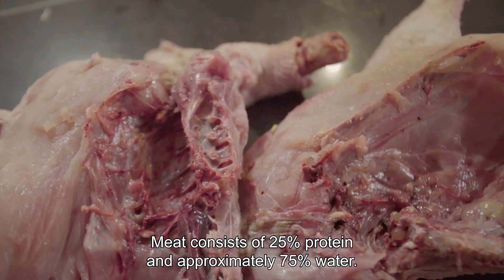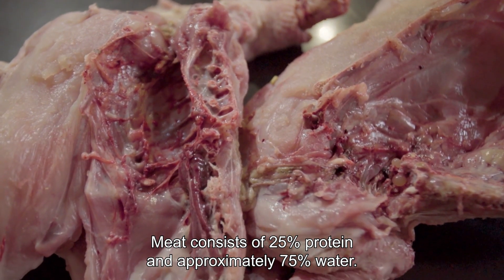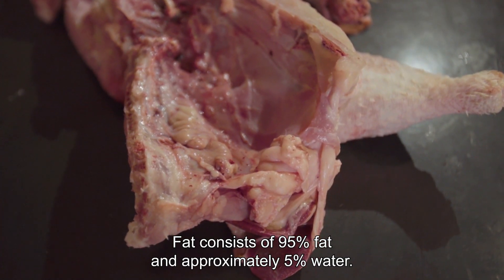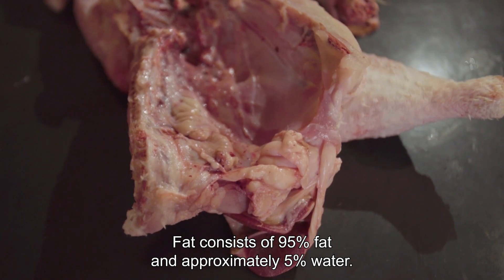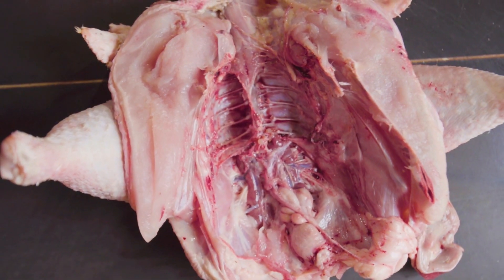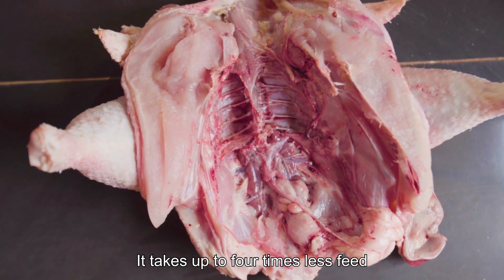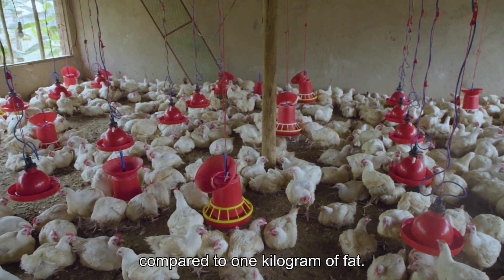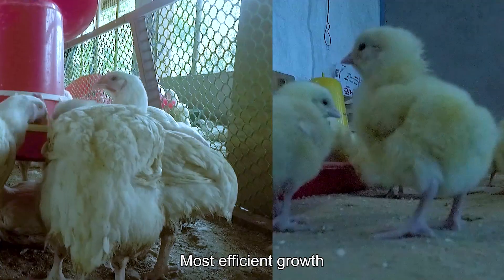Meat consists of 25% protein and approximately 75% water. Fat consists of 95% fat and approximately 5% water. It takes up to four times less feed to produce one kilogram of meat compared to one kilogram of fat.